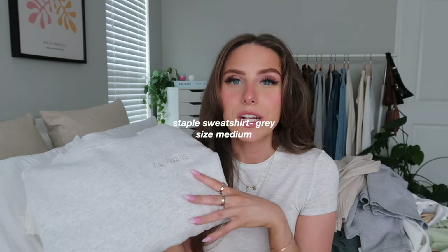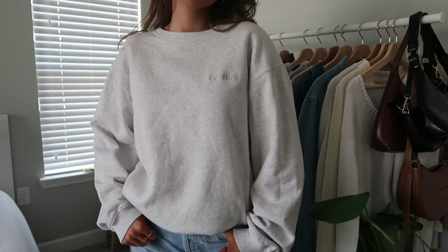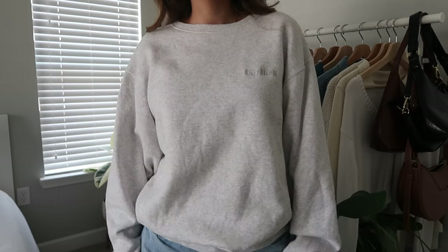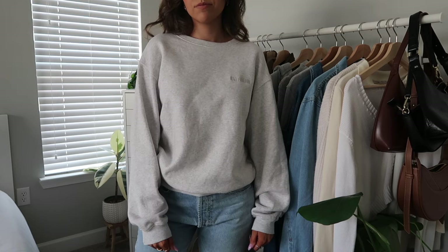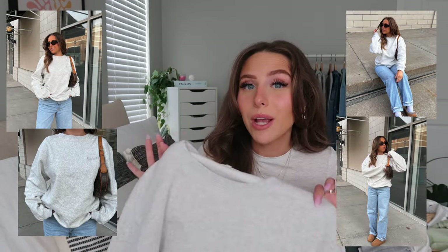Next is the Staple Sweatshirt in gray, size medium. I could have gone large for a more oversized fit, but the medium is a good slightly-oversized look without being too overwhelming. It has a nice light gray color with the little embroidered Drip Avenue logo. This is my go-to when I just want to throw on a sweatshirt — I wear it all the time. The charcoal gray colorway is definitely on my wish list.